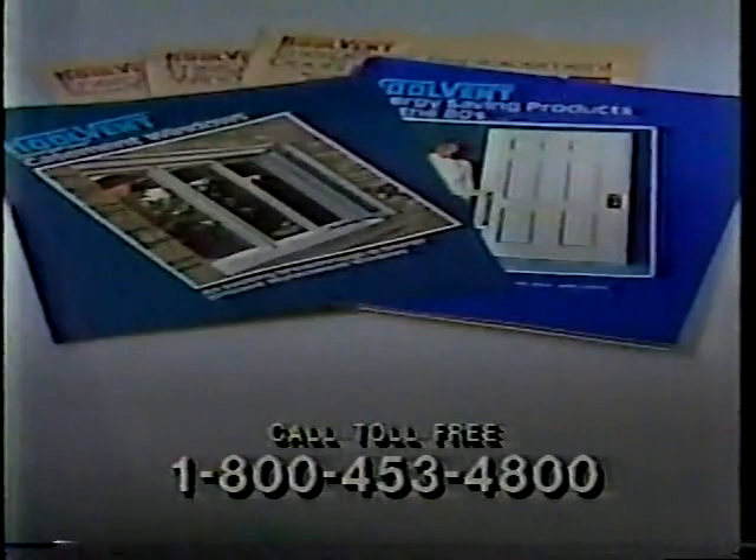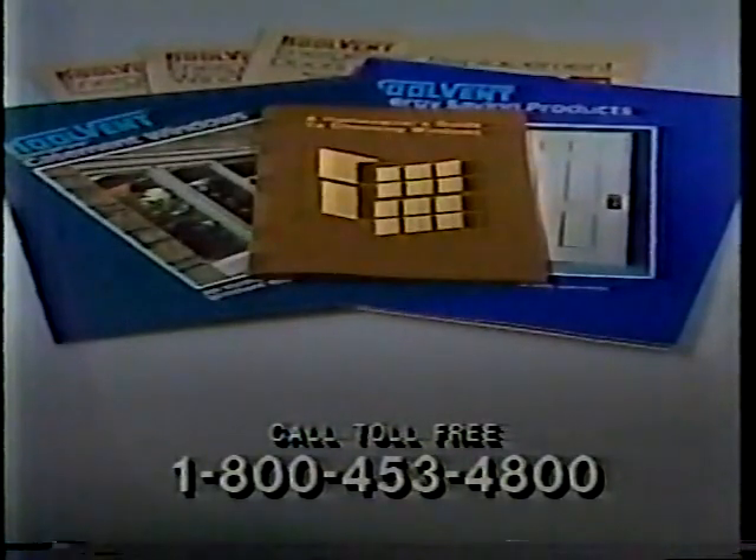This free kit includes colorful brochures about the complete CoolVent line of energy-saving replacement windows and doors. You'll also receive a copy of this booklet, A Homeowner's Guide to Choosing Windows.